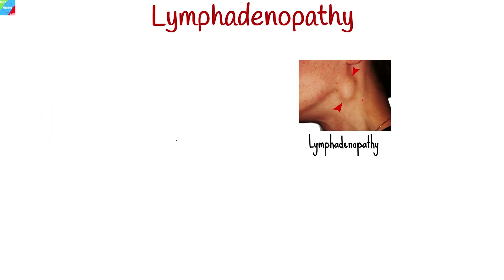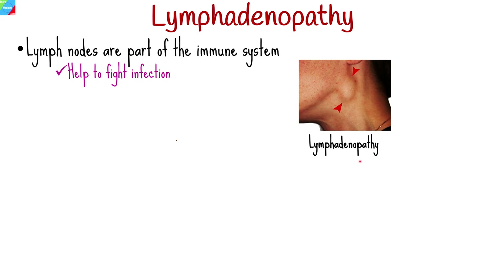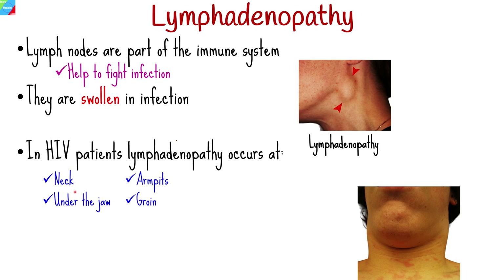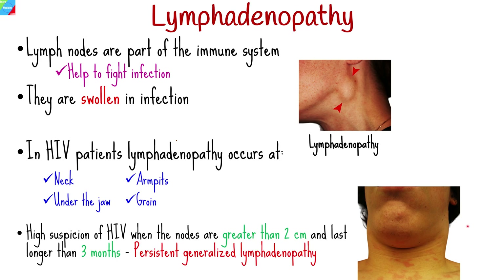Lymphadenopathy, which refers to the enlargement of lymph nodes, is common in people with HIV and is one of the earliest signs of infection. Lymph nodes are part of the immune system and help fight infection by removing bacteria and viruses. When you get an infection, they become swollen. In people with HIV, lymphadenopathy most commonly develops on either side of the neck, under the jaw, in the armpits, or the groin, and can result in aches and pains. HIV infection is suspected when nodes are greater than two centimeters in diameter and last longer than three months — a condition called persistent generalized lymphadenopathy.